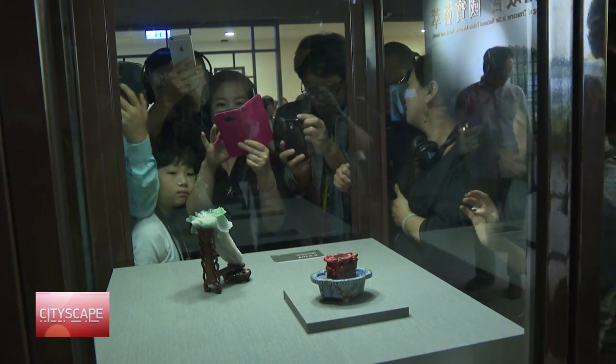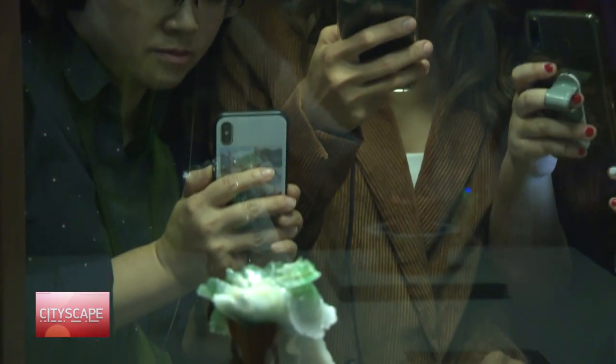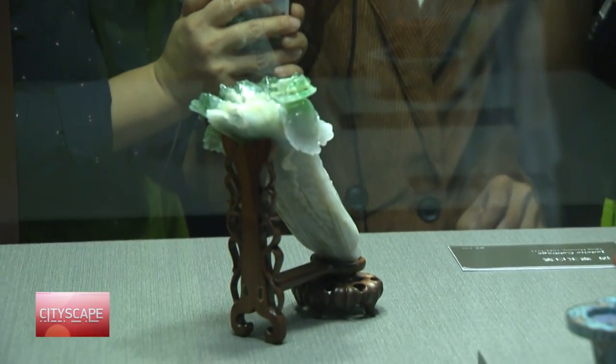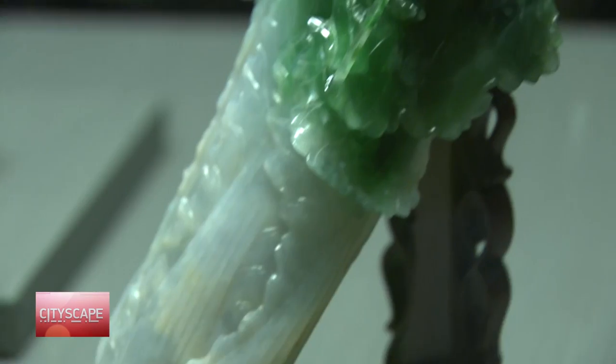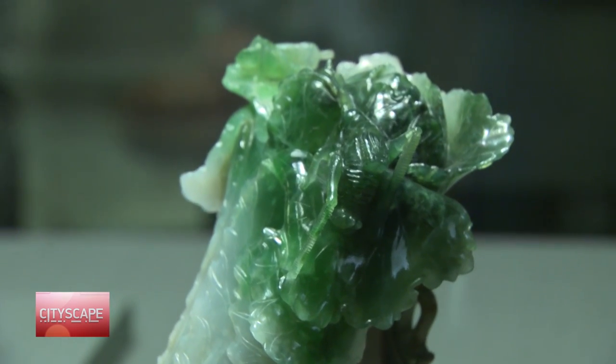And this jadeite cabbage — a carving of a bok choy cabbage where the artist followed the natural colors of the jadeite to turn the green parts into the leafy area and the white part into its stem. This life-like sculpture is complemented by a katydid and locusts perched atop the leaves.